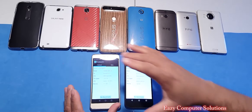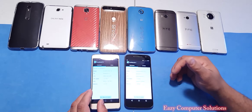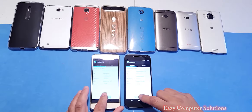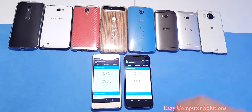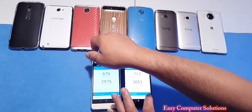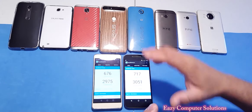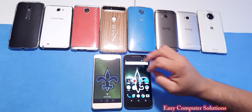We're going to run Geekbench 3 now. Before we run it — both of the devices are running Android 6.0.1, both have the same processor, but the clock speed is a little bit more on the G4, which is clocked at 1.52 gigahertz, with Adreno 405 and 2 gigs of RAM. The Moto G4 ran a single-core score of 717 and a multi-core score of 3051. The Honor 5X ran a score of 676 single-core and 2975 multi-core. These are not high-end scores, but at the $199 price point this is great.